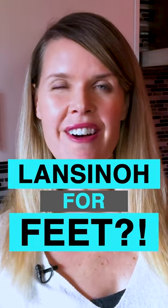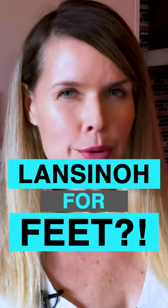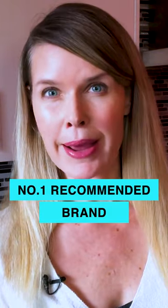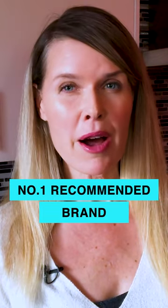Today I want to give you the rundown on Lansinoh Nipple Cream. I'll show you what it looks like coming out of the tube here. This is the number one recommended brand by doctors and moms for sore achy nipples due to breastfeeding.